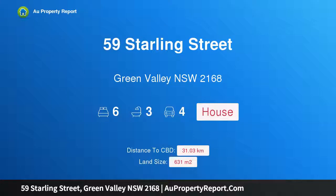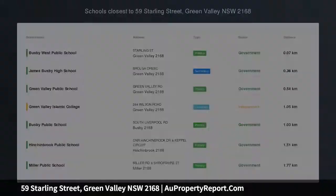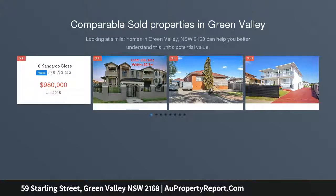Hi, I am glad to introduce Property 59 Starling Street, Green Valley, New South Wales, 2168. Six bedrooms and three bathrooms with R3 medium density zoning.